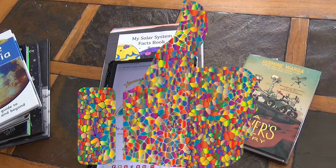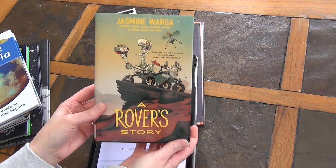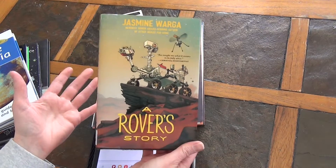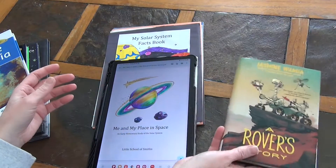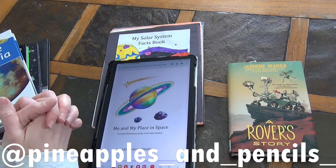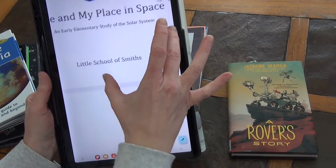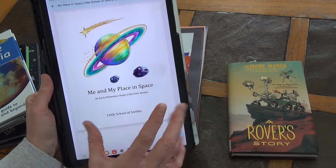The other day we were at the library and I saw Rover Story. I saw a ton of stuff on social media about this last year, so when I saw this at our library I was really excited. We were in the need for a read aloud, so I thought perfect. Then that night I was scrolling Instagram and saw a post by Pineapples and Pencils talking about an adorable little space unit. I got to looking into it and it is by the Little School of Smiths — absolutely an adorable space unit.